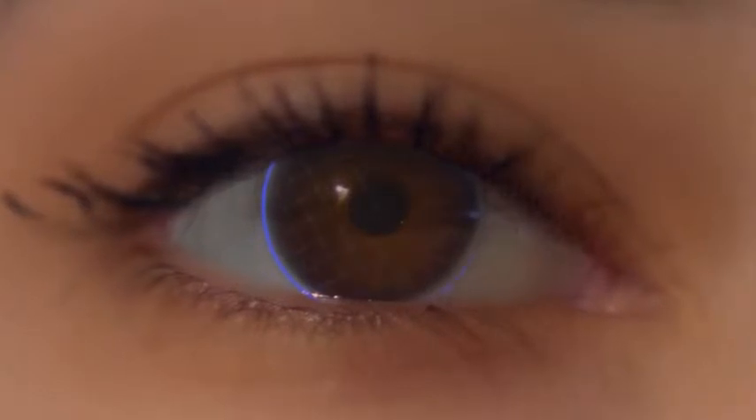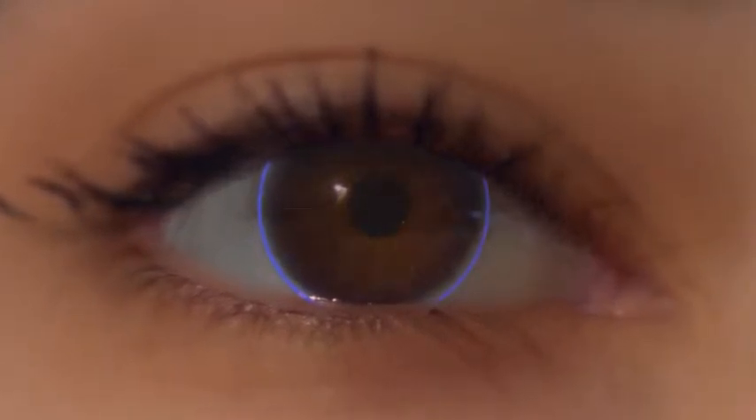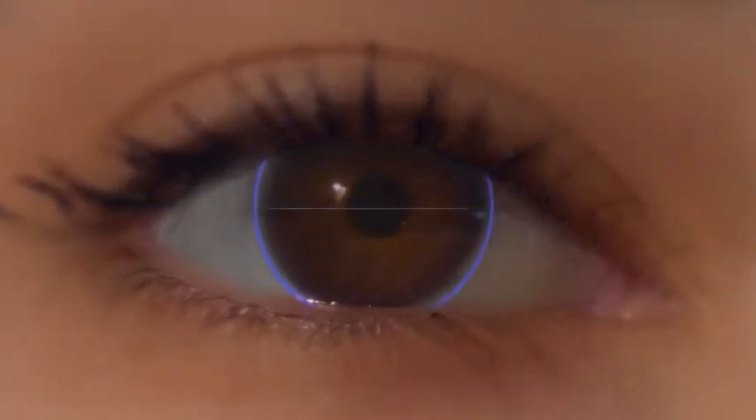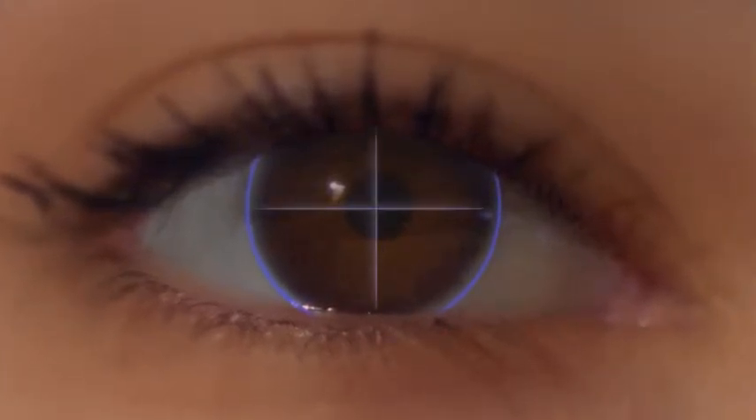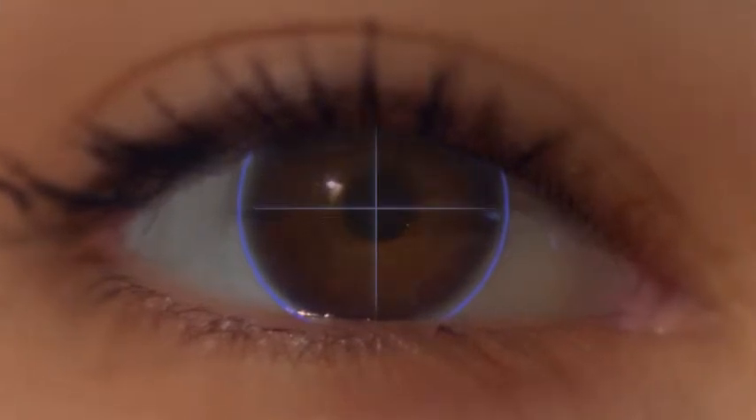Unlike contact lenses for near and farsightedness that have a single prescription, astigmatic contact lenses contain two prescriptions, so the lenses must remain in the same position relative to your eye in order for vision to remain consistently clear.